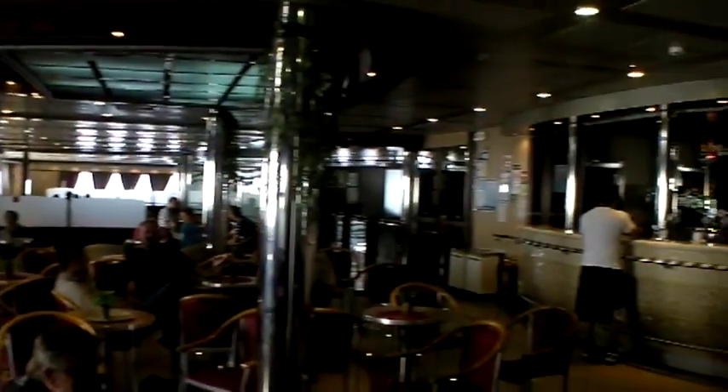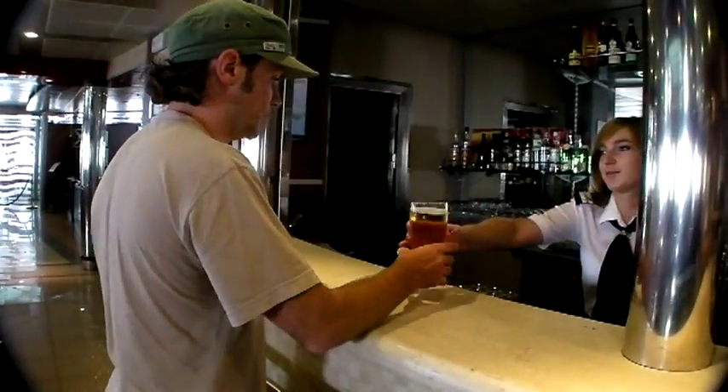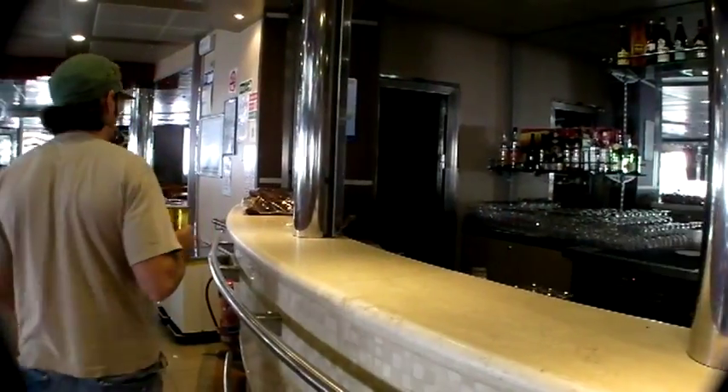All this feasting is hard work. It's time to relax with a beer at the bar. That's what I call service. Cheers.